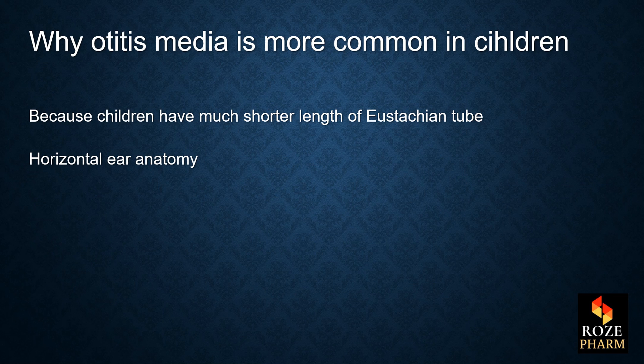The reason why otitis media is more common in children is that children have a much shorter length of eustachian tube, and it is in a horizontal orientation in their ear anatomy.